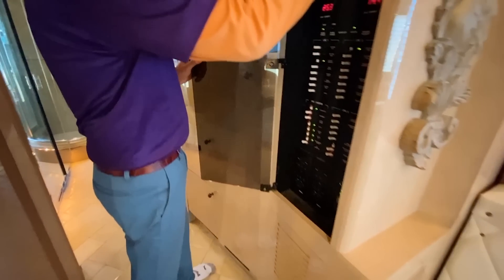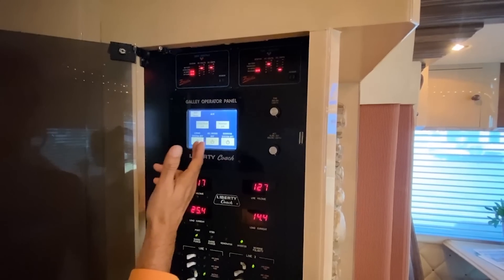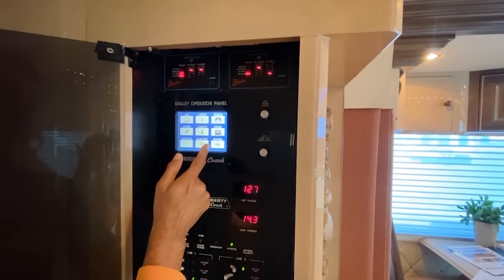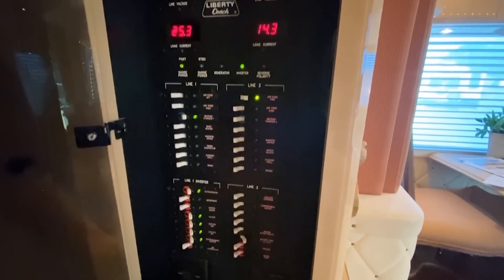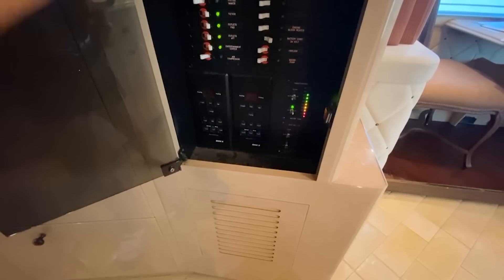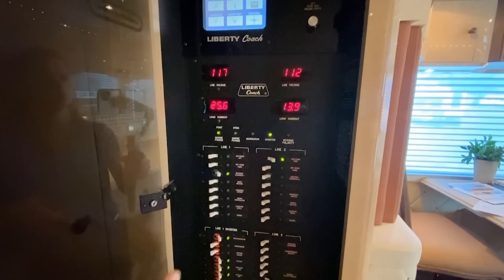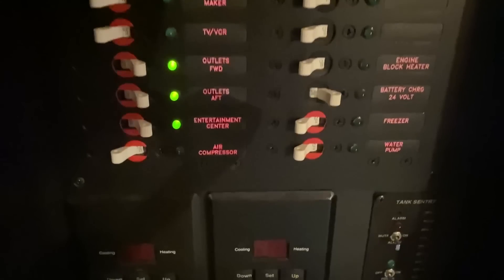There's a sensor tank panel right here with an alarm — if your fresh water tank gets to 10% or your holding tank gets to 90%, the alarm goes off. We have Cruise Air air conditioning control boards and all the circuit breakers. Right now we're using about 25 amps on one leg and about 14 on the other — so around 39-40 amps total. With a 50-amp coach, you have to manage both legs. Prevost buses have a slight learning curve if you're not in tune with them.